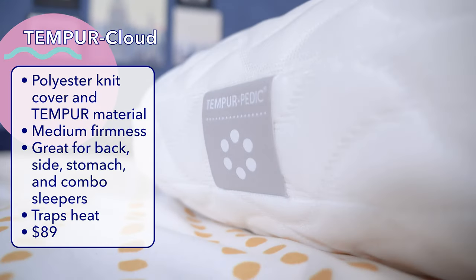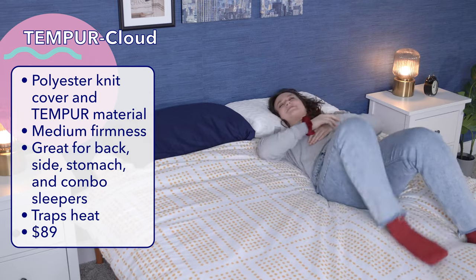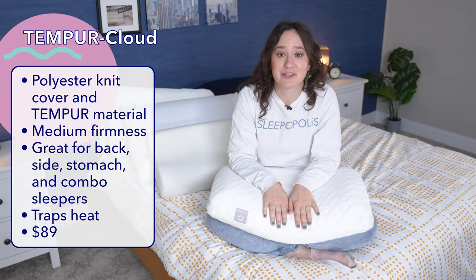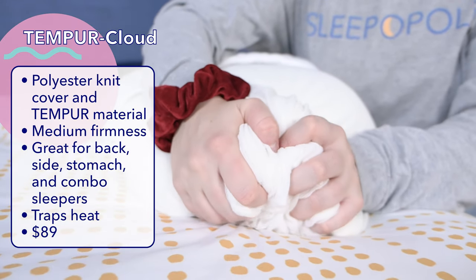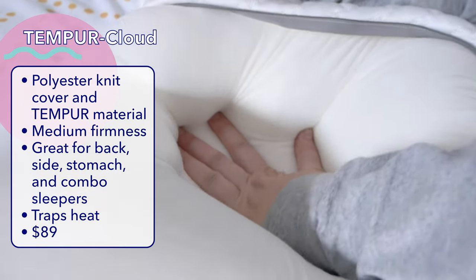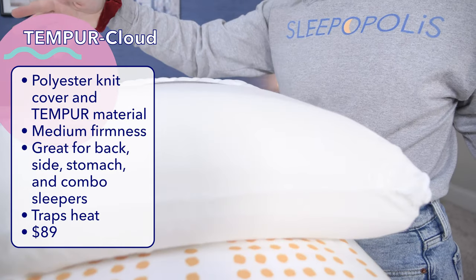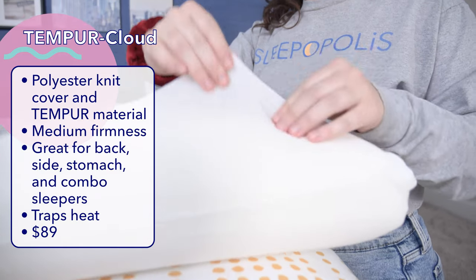With a medium loft of five inches and a medium firmness, I'd say I recommend it most highly to back sleepers. As a back sleeper myself, I found the Tempur-Cloud to be super comfy. However, being a memory foam pillow means that the Tempur-Cloud does trap heat pretty easily — the foam molds around you by absorbing your body heat, so this may not be the best option for hot sleepers. It's also not a good choice for anyone who likes a pillow that's malleable and fluffable, as the core is a solid block of foam.